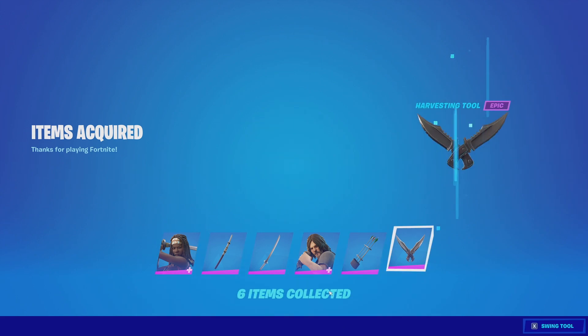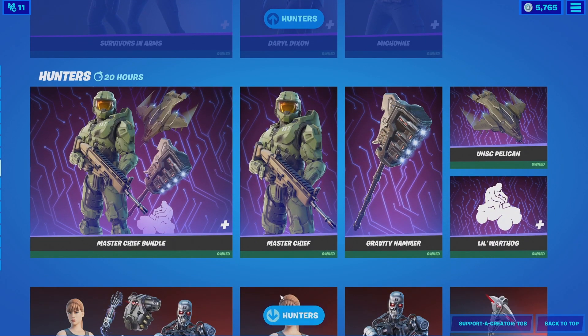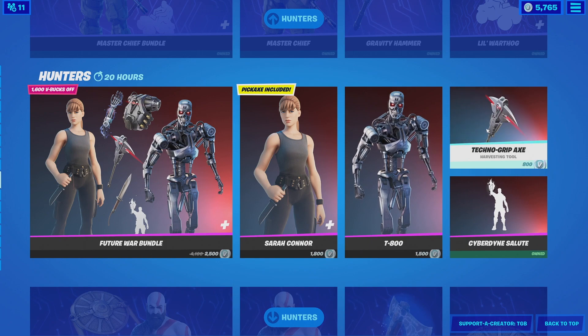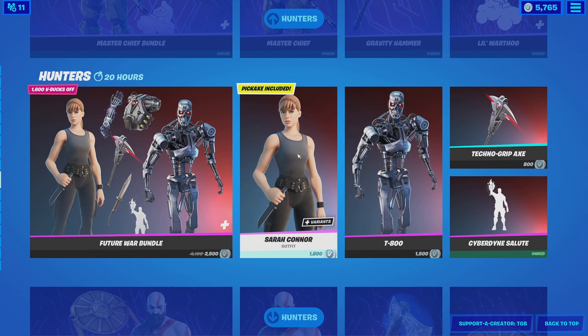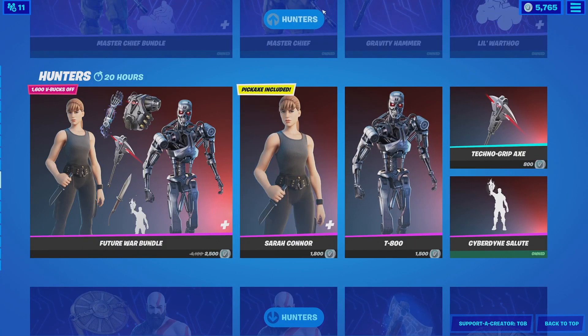It's honestly weird to be buying this much stuff. I haven't really done a spending spree in a while. We now have the Hunter's purchase. I already have Master Chief. I think this stuff is pretty decent — I wish it didn't have the Techno Grip back bling so the price would be less. I do love the two skins though, but I just don't think I'm going to be buying it.